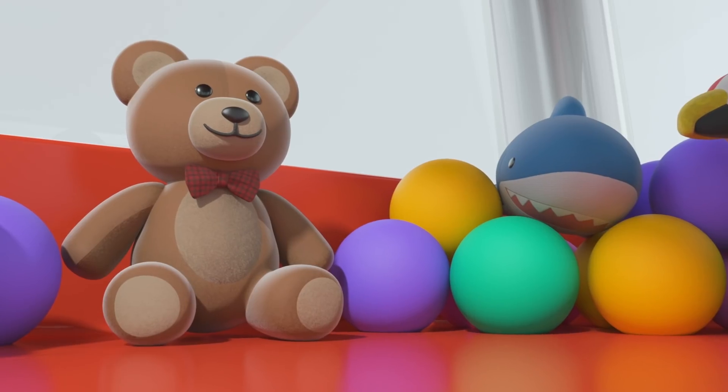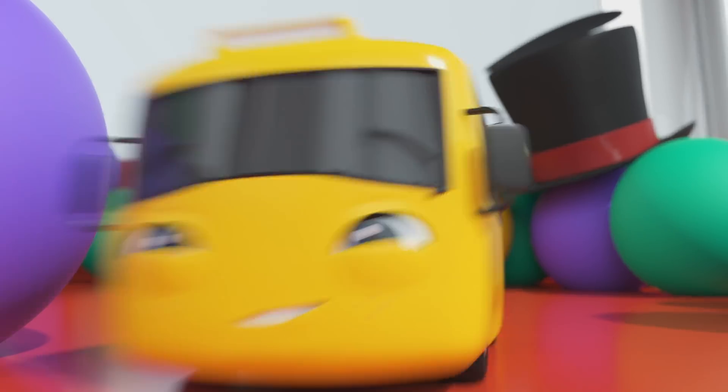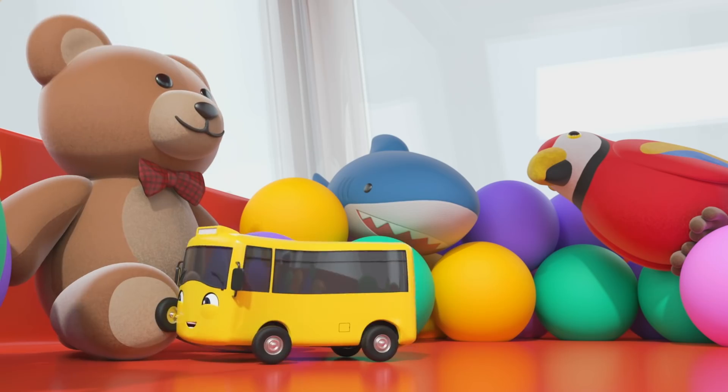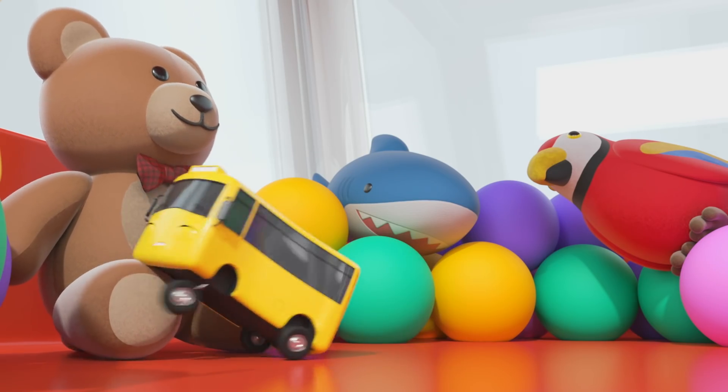Wow! Look at that teddy bear. Look how big it is. He looks soft and cuddly. That's it, Buster. Have a nice big cuddle. He looks so cuddly.